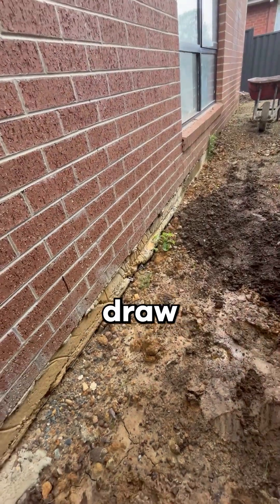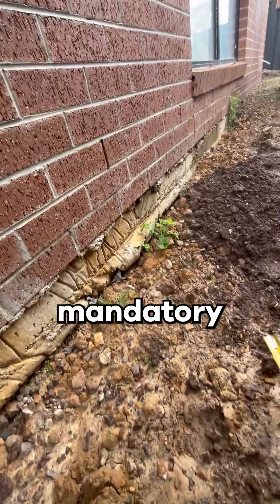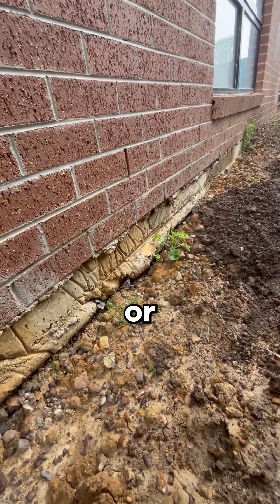Looking at the side of a dwelling, I'm wanting to draw attention to a couple of issues that occur often, but may not always be identifiable at the mandatory final inspection due to backfilling or landscaping.